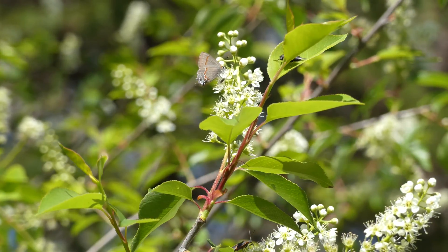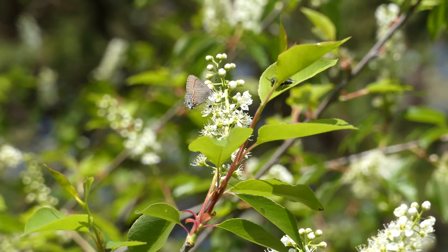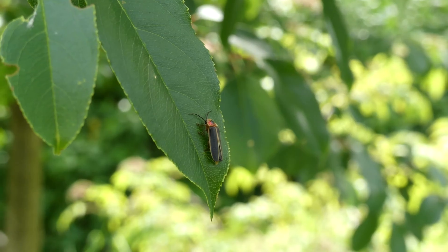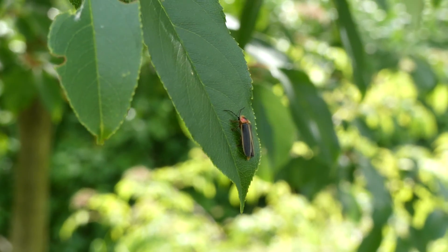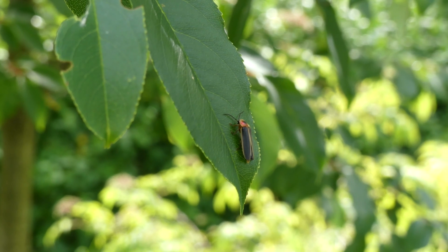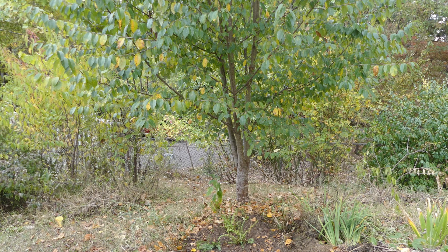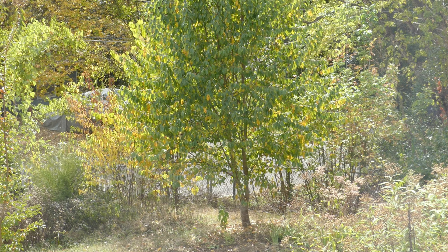It might drop branches, it might drop the fruits, but in my experience the birds eat the fruits pretty quickly. The tree turns yellow in the fall — you can see some of the leaves are yellow and some are green — and it'll gradually change over to a yellow, getting more of a golden yellow as fall goes on.